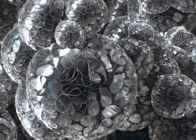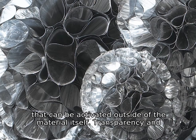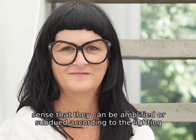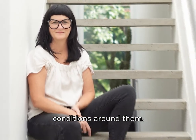My works all begin with close observation. I scrutinize different materials by looking for certain physical traits that can be activated outside of the material itself. Transparency and reflectivity are important because these traits are responsive in the sense that they can be amplified or subdued according to the lighting conditions around them.